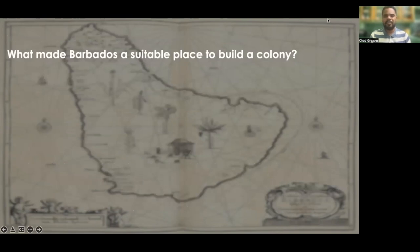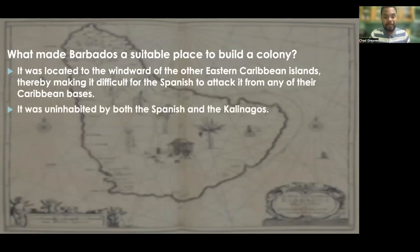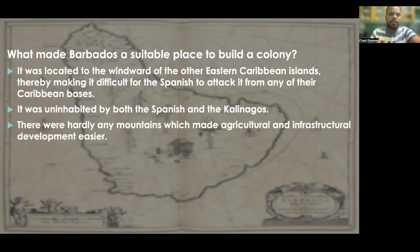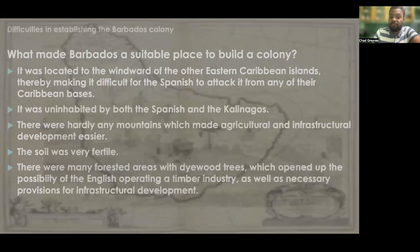What made Barbados suitable as a colony? Firstly, Barbados was located to the windward of the other Eastern Caribbean islands, making it difficult for the Spanish to attack from any of their Caribbean bases. Secondly, it was uninhabited by both the Spanish and the Kalinagos. There were hardly any mountains, which made agricultural and infrastructural development easy. The soil was also very fertile. There were many forested areas with diverse timber, opening up the possibility of a timber industry as well as provisions for infrastructural development.